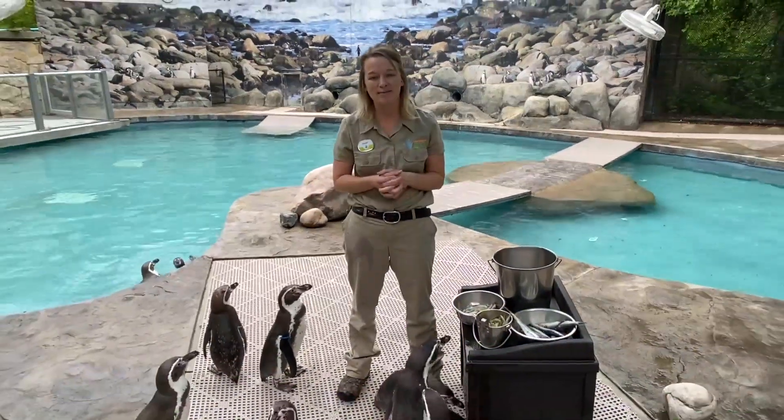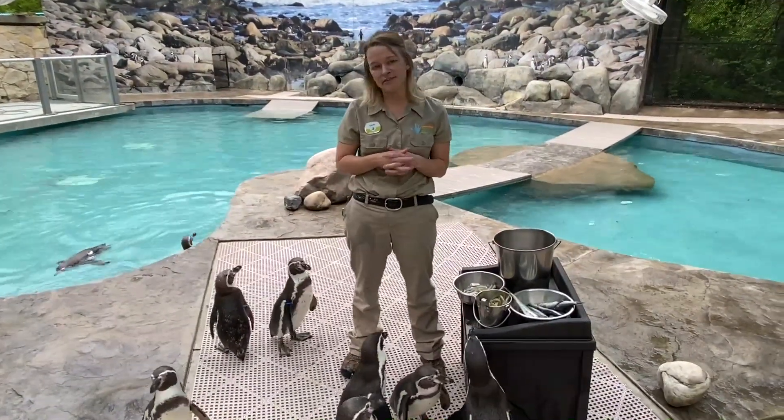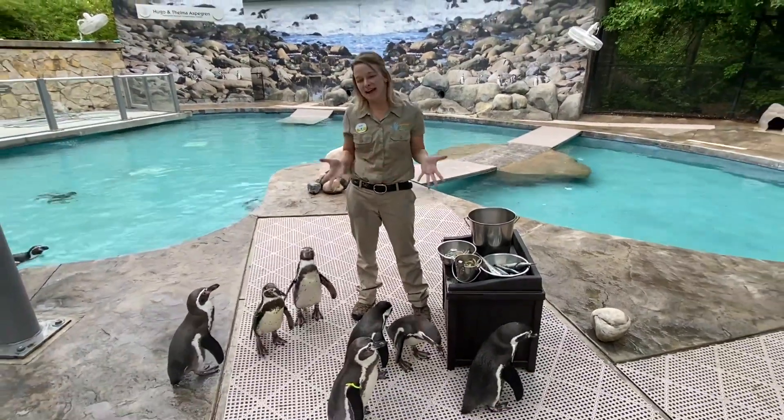Hi guys, Sarah here at the Lincoln Children's Zoo. Welcome to another Keeper Corner, and of course we're here for Penguin Week, here with our Humboldt penguins. So we're right here in our penguin habitat with these guys. This week we've been going over some different topics about our penguins, and today we're going to go over their diet.